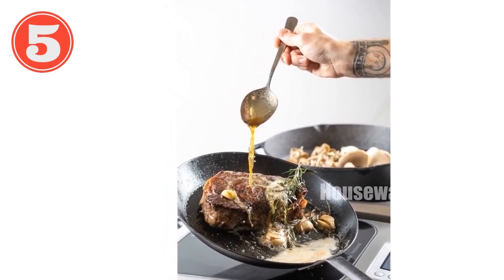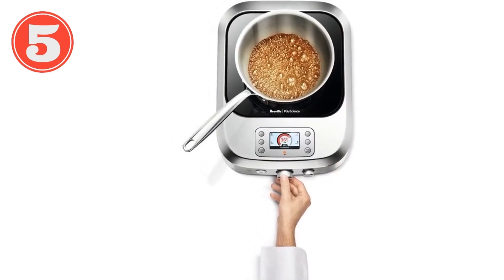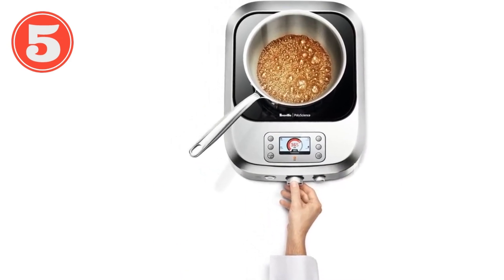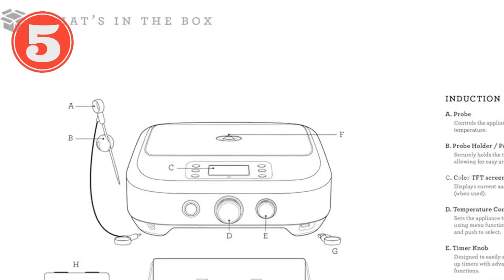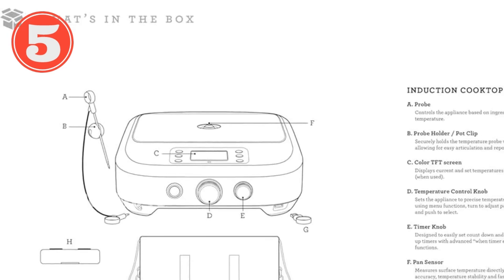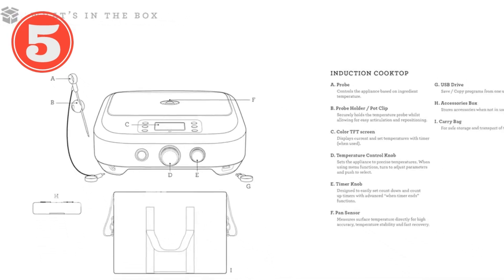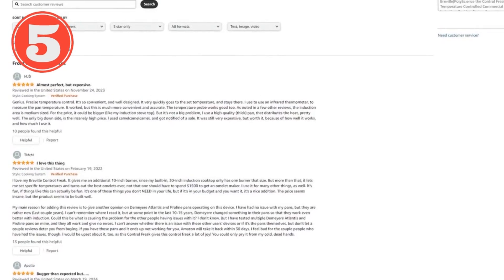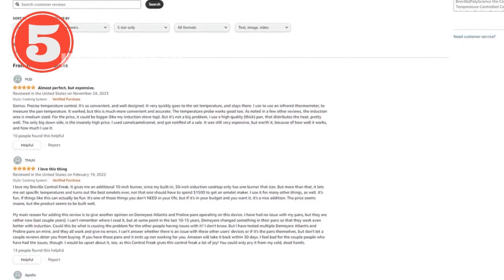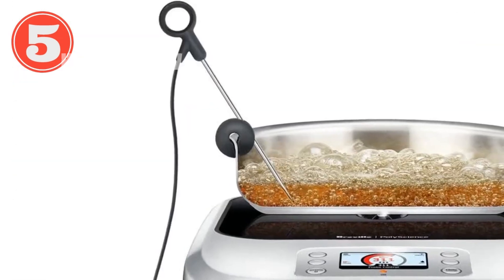The Control Freak's twin fan cooling system keeps it cool even during intense cooking sessions, allowing you to cook all night without overheating. Compatible with most induction-compatible pots and pans, this system offers maximum flexibility. Whether you're a home cook or a professional chef, the Control Freak will take your culinary skills to the next level. Order your Control Freak induction cooking system today and unlock the world of precise and effortless cooking.